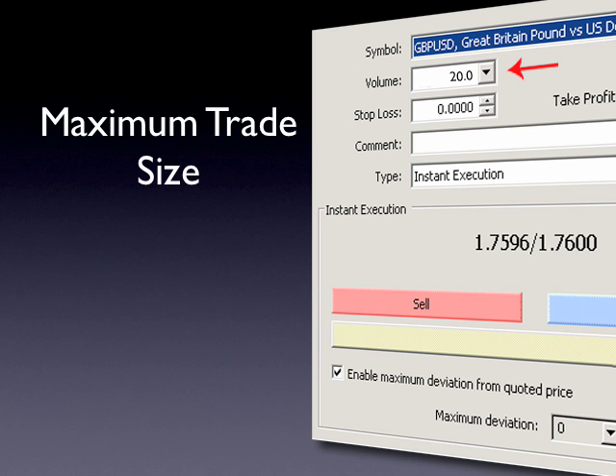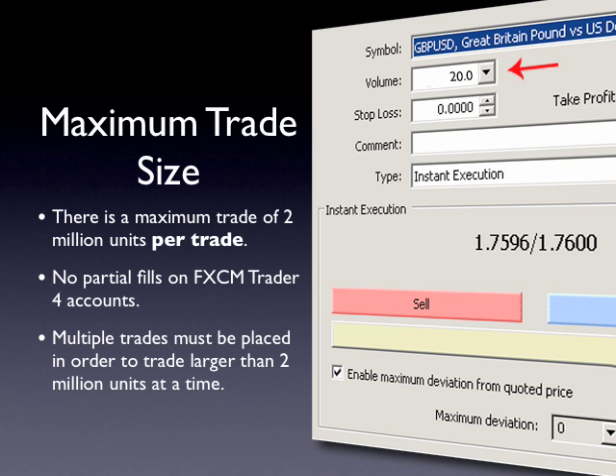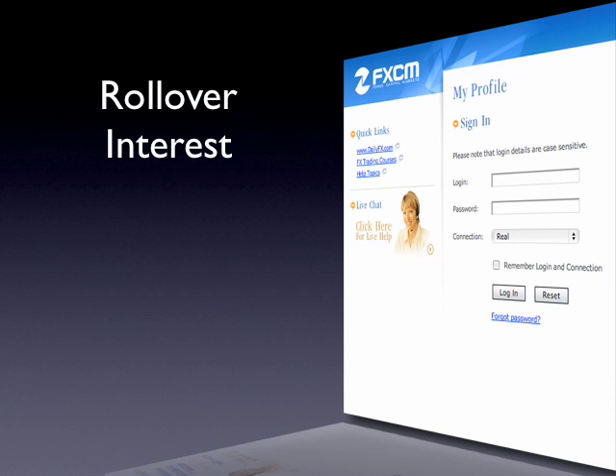For active traders, or those who trade in larger volume, it's important to note that there is a maximum trade size of 2 million. This policy was put in place in anticipation of a higher rejection rate, as the FXCM Trader 4 software has limitations which prevent it from incorporating partial fills. While this by no means limits your total notional exposure, it will be necessary to place multiple trades if you intend to execute a trade larger than 2 million units. For example, if your expert advisor is coded to execute 4 million units at a particular moving average crossover, the expert advisor needs to be re-coded to place two identical 2 million unit positions instead of one 4 million unit position.